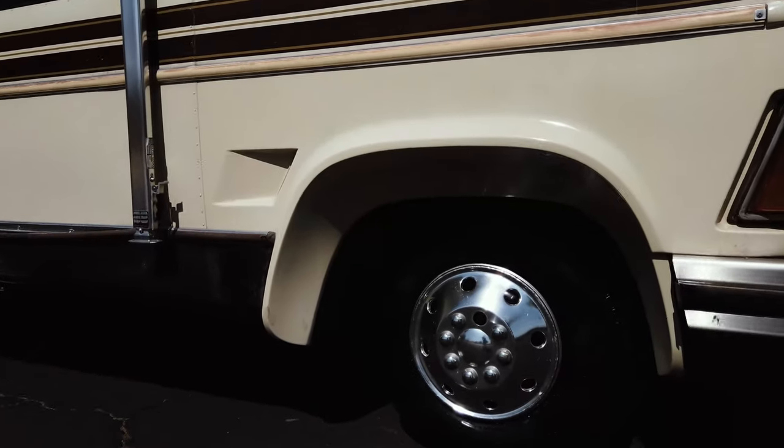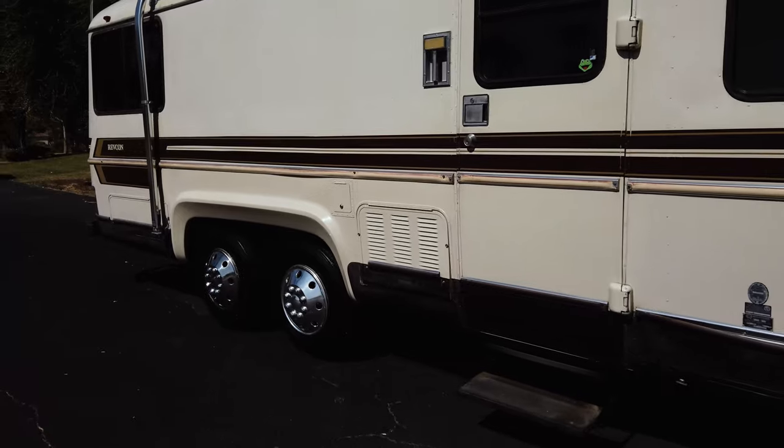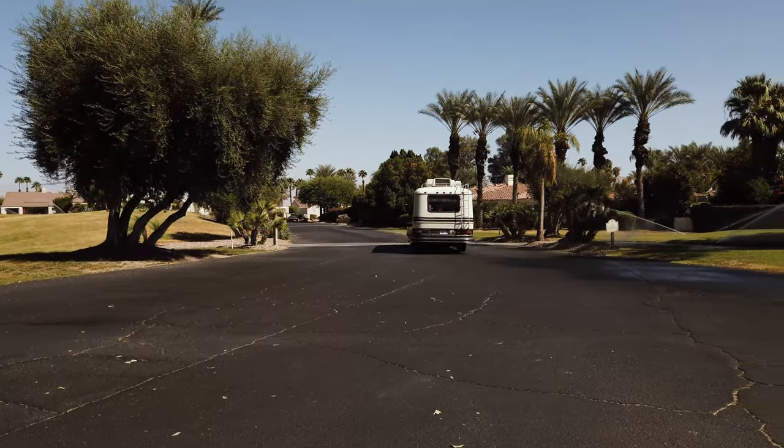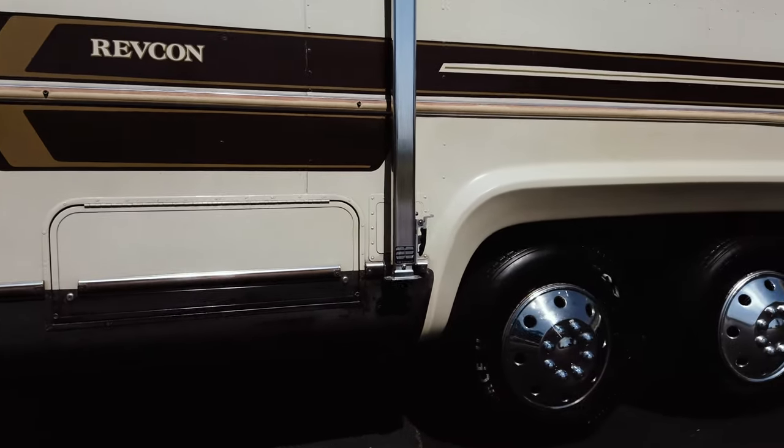Front-wheel drive, just like the GMC RVs of the day, and it still has the double axle air suspension in the rear. These were known for having extremely good cornering capabilities and they drove like a car with the front-wheel drive drivetrain.